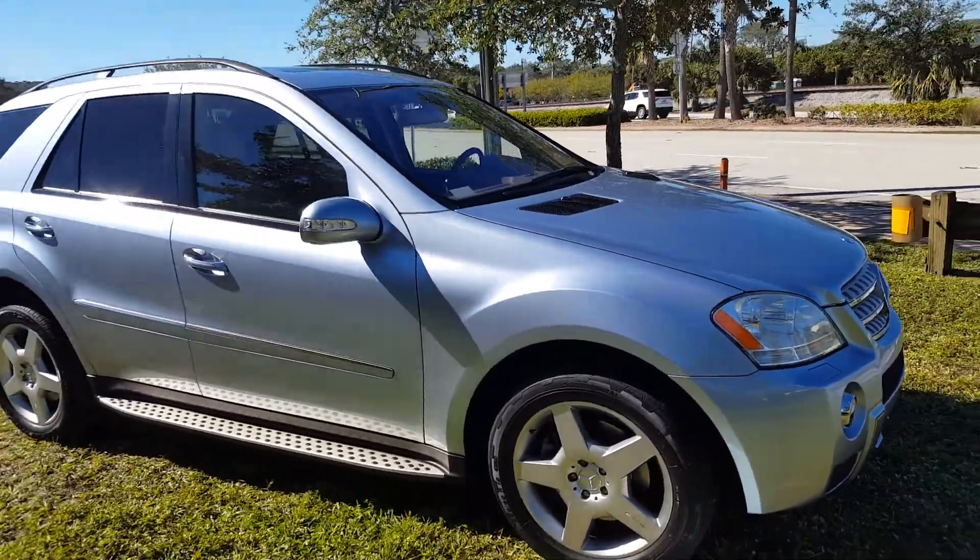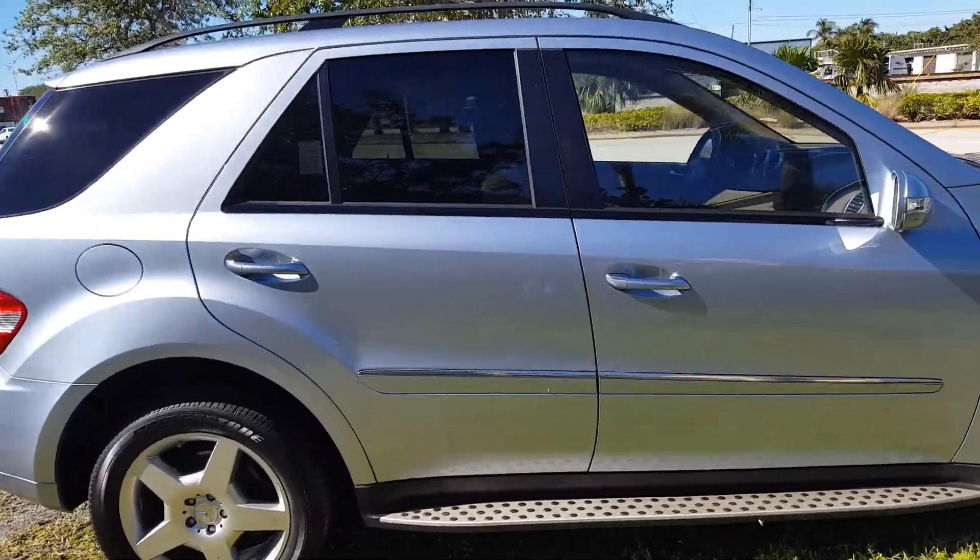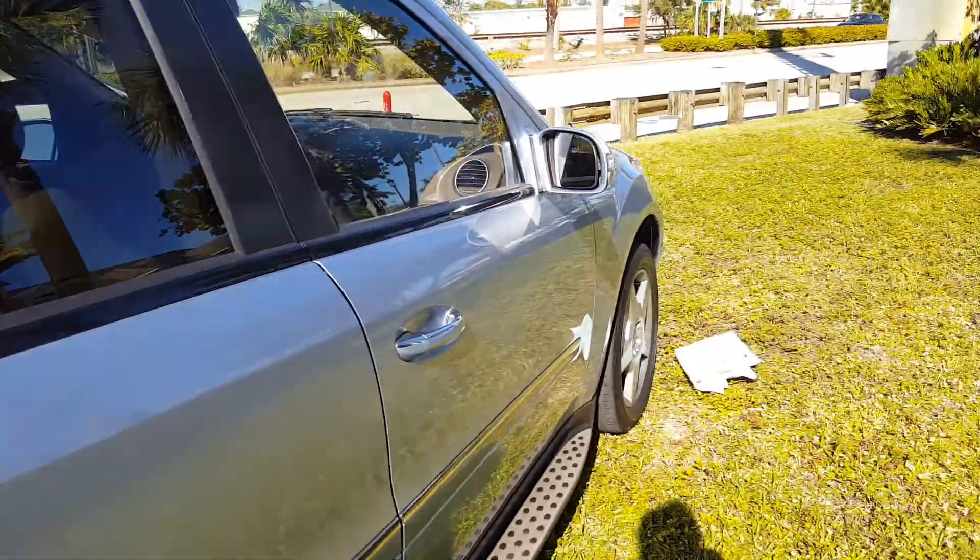Fussy owner. Both keys. Window sticker. Books. Records.